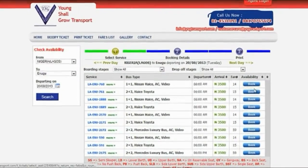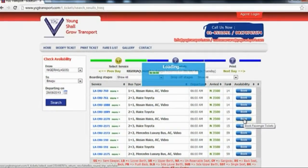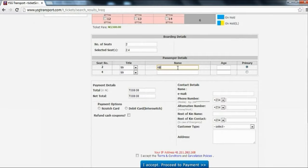Select your preferred bus from the available list of buses travelling on the selected date and click on book. Select preferred seats in case of multiple booking. Key in your personal details accurately and select scratch cards as mode of payment.